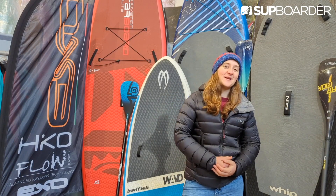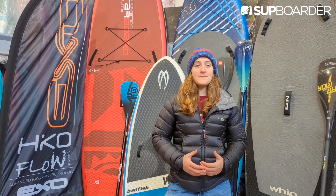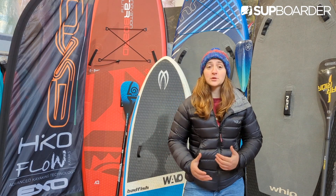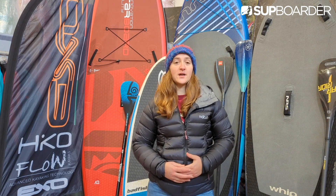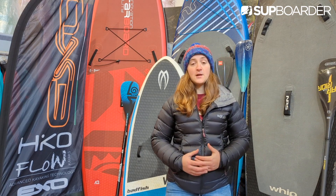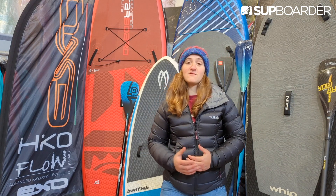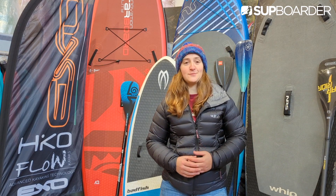Hey guys, Beth here, and in this SUP boarder video I'll be introducing you to whitewater paddleboarding. I've been paddleboarding on whitewater for four years and have been a whitewater kayaker and rafter for a few years prior. I was drawn to this side of whitewater paddling after seeing some friends out on my local whitewater spot and decided I really fancied giving it a go. Four years later I'm truly hooked and love being able to push the development of this sport.